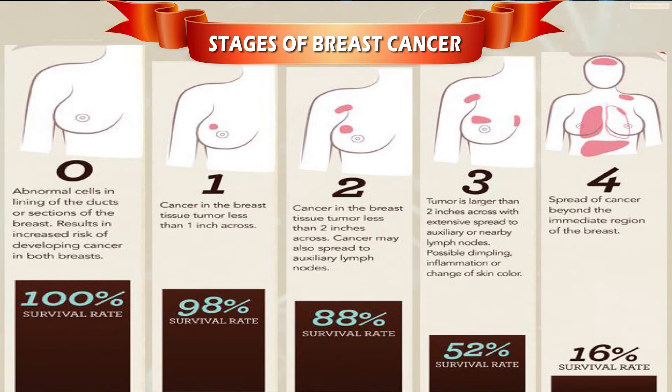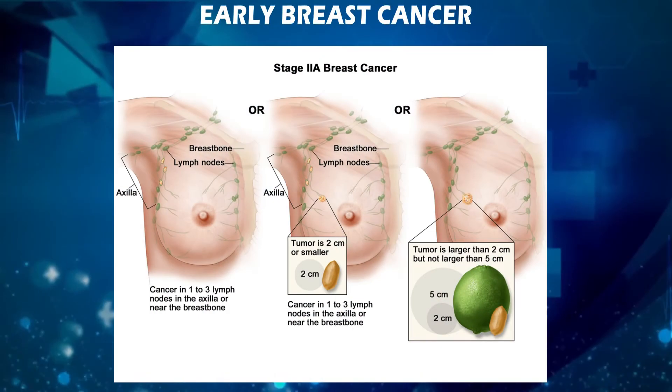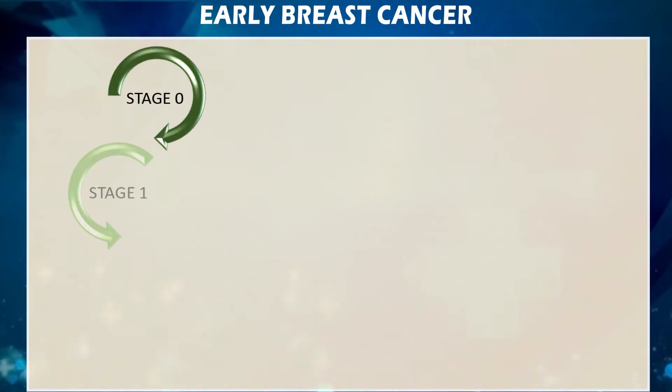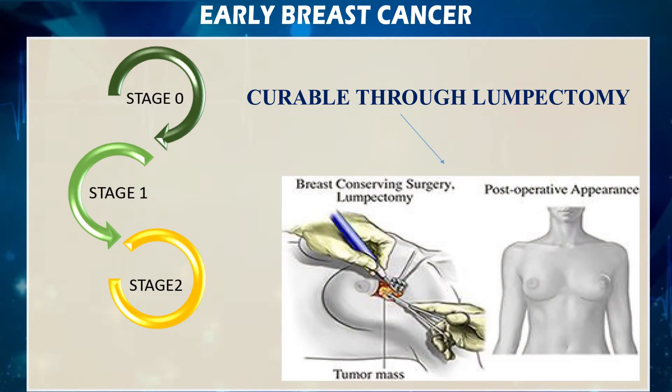Early breast cancer includes stages 0, 1, and 2, which are curable through lumpectomy. Lumpectomy is a breast-conserving surgery where the lump or tumor mass along with normal breast tissue around the tumor is removed from the breast, typically when cancer is present but has not spread.